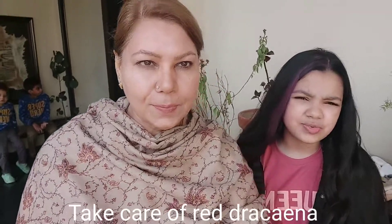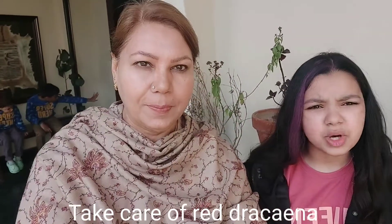Hey guys, welcome back to our channel. Today we are going to tell you facts about Drasina. Drasina is such a beautiful plant. It is a red color.